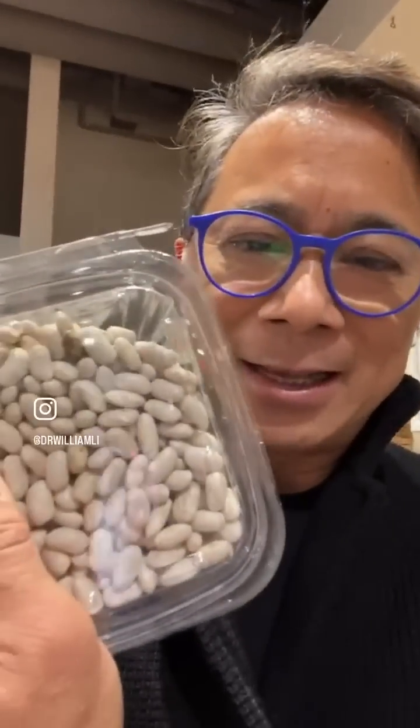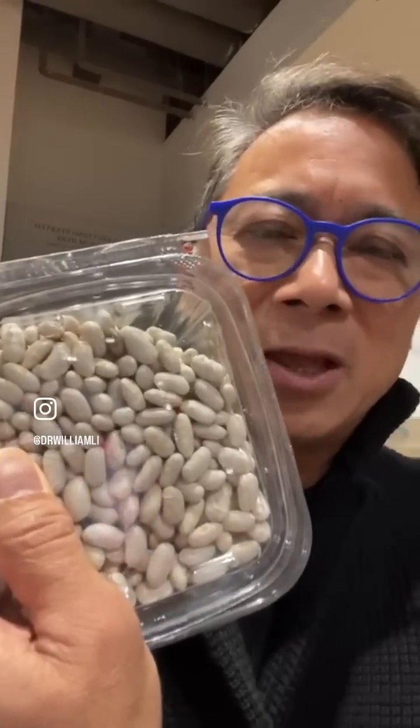Look at this — these are dry beans, Cannelli beans. These are actually delicious. You soak them, cook them, stew them. There's all kinds of things you can do with beans. Beans actually light up your metabolism.